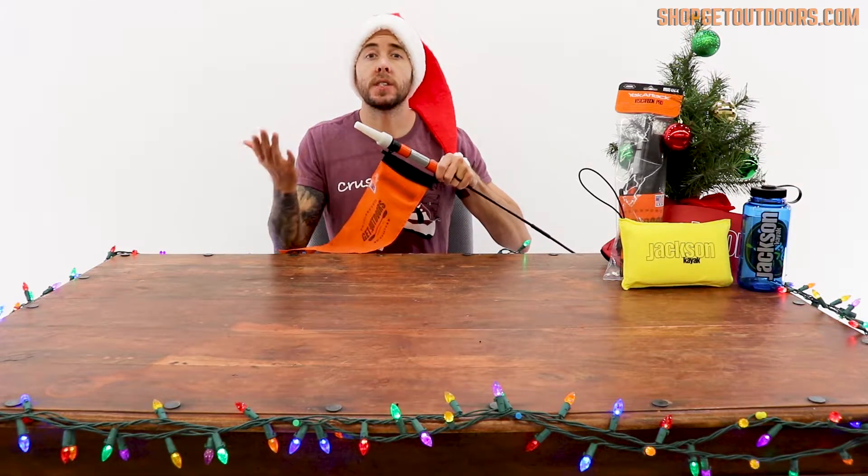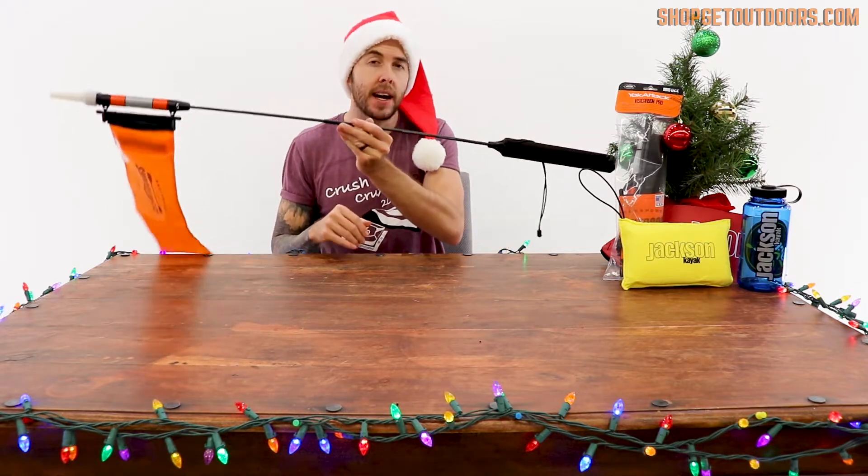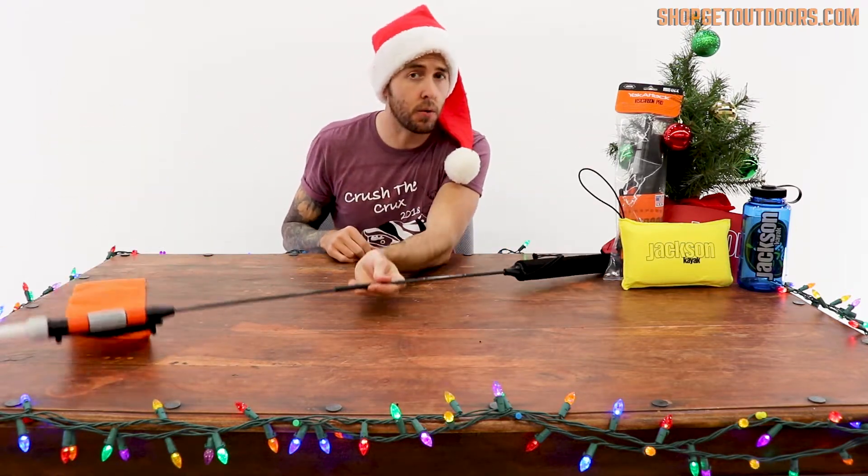Just twist it and it comes on, twist it and it comes off. Super easy to use and a great gift. Keep the kayak angler in your life safe while they're on the water.